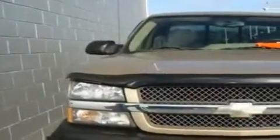This is a 2004 Chevrolet Silverado. Whether hauling, commuting, or towing, this truck is the right one for you.